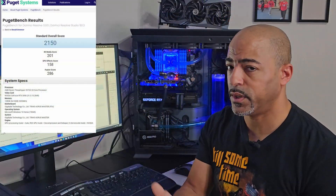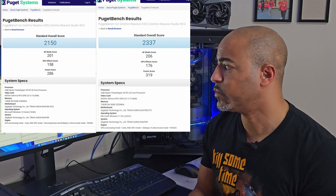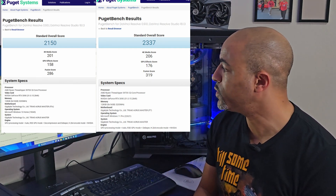Here was our fix: doing the update from Windows 10 to Windows 11, there was something wonky going on. But completely formatting the Samsung 980 Pro NVMe drive — it's PCIe Gen 4.0, about 7,000 MB/s read speeds — it did improve our 4K media score. Doing the clean install instead of an update, we went from 201 on Windows 10 to 206 on the Windows 11 clean install. That's what we wanted: something the same or better. It's a small percentage improvement, but we'll take it.